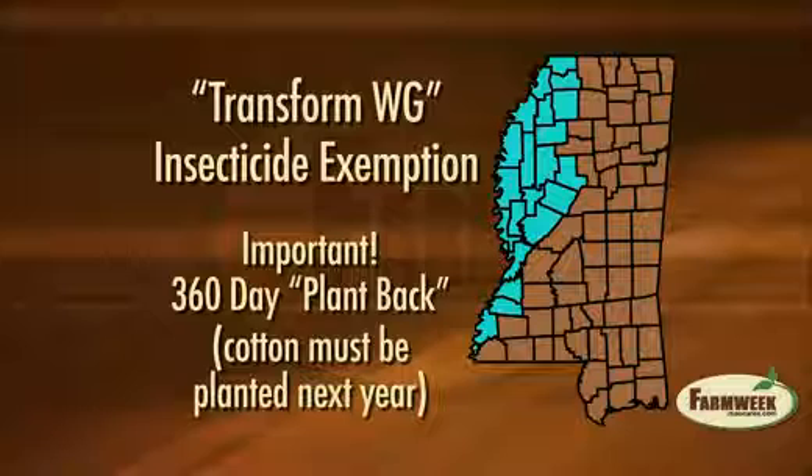Transform has not received a full label yet from the EPA. If it is used, there is a 360-day plant-back requirement, which means that only cotton could be planted in the same field next year. That would not be the case if, as expected, Transform does receive its full label by next year.